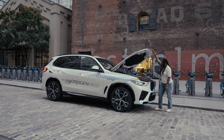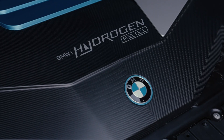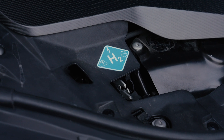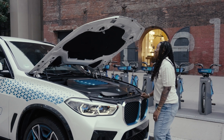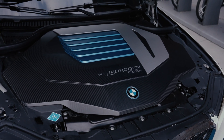For those wondering, here's how it works: the hydrogen is stored within two tanks, and it generates power through a fuel cell within the car that converts hydrogen into electricity. This is done through a chemical reaction with oxygen from the air, generating electricity on board through the fuel cell instead of relying on a battery.